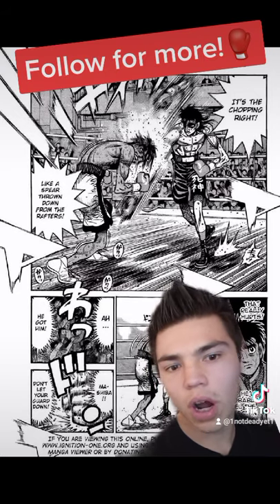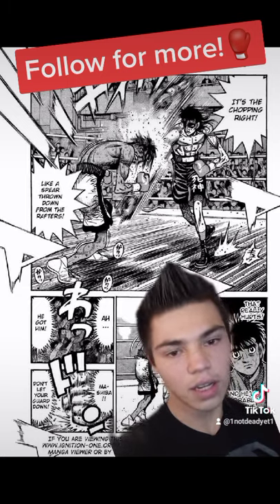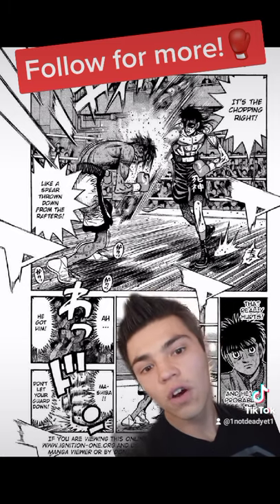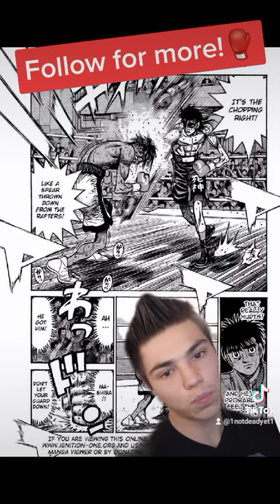This move can clearly be used in an actual fight. If you want to learn how to set it up, go watch my previous video on the flicker jab, and follow me for my full breakdown of Hajime no Ippo.